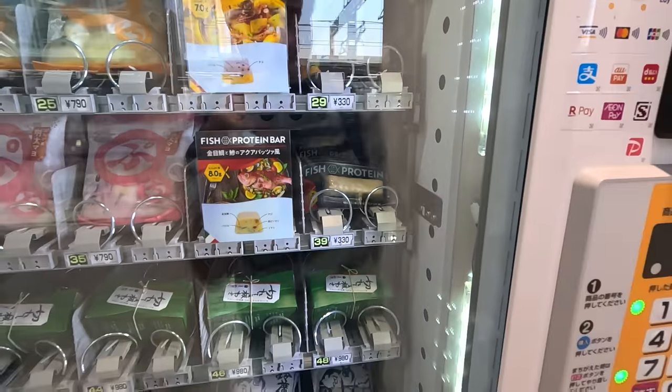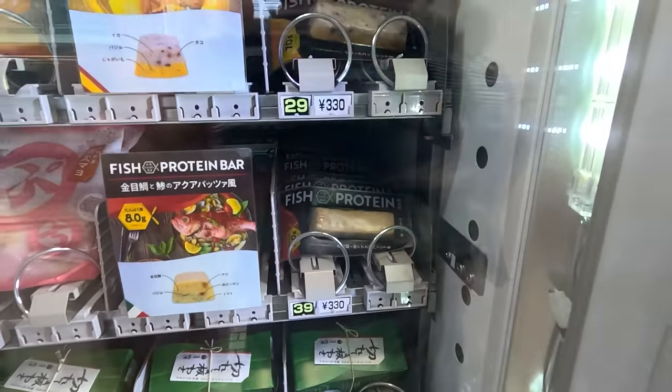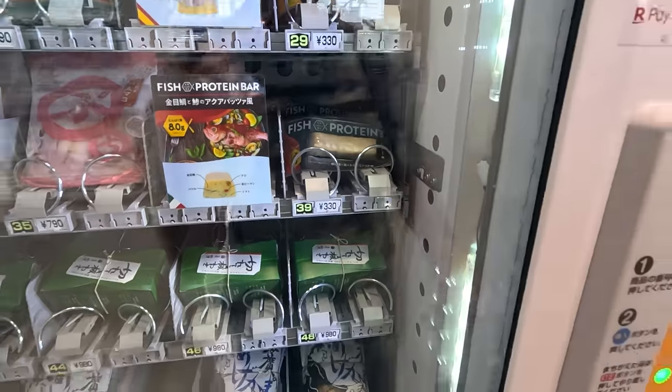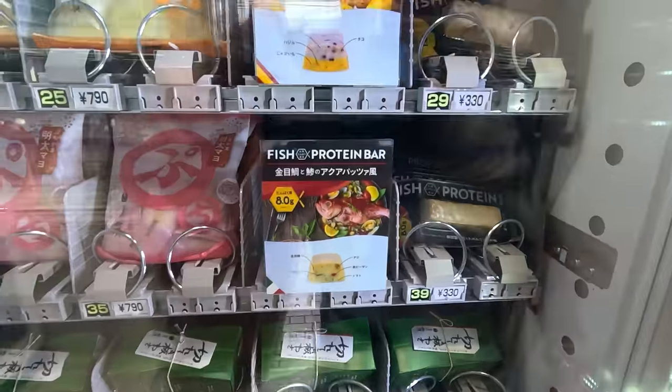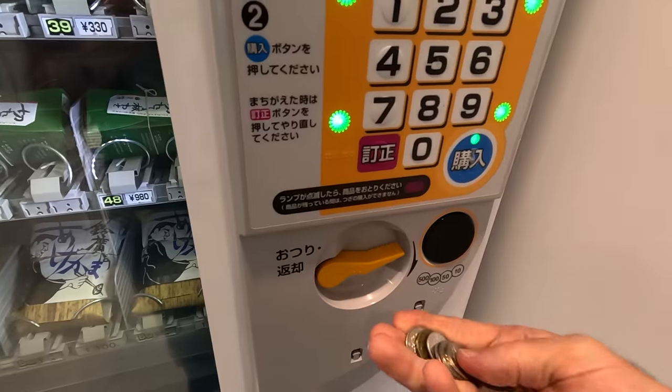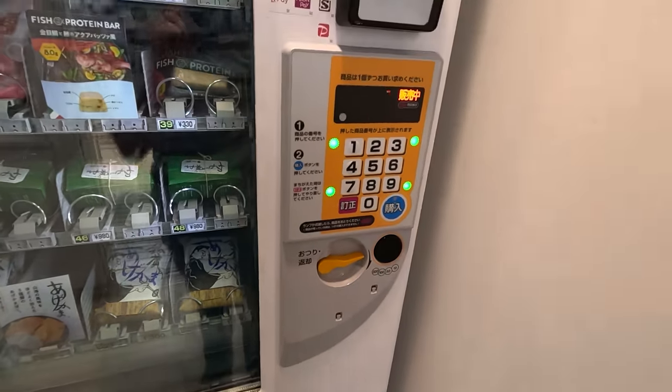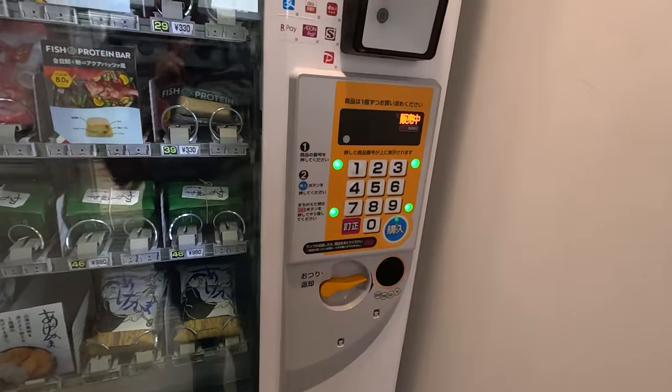Let's get some. This is the first time I've seen a machine just dedicated to these. The fish protein's calling me — number 39 right there. It looks like a sausage or a dog, but it's rectangular. 330 yen. Doesn't take coins? It does not. I guess I have a train card.